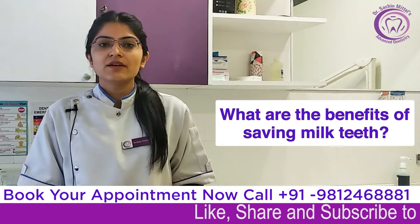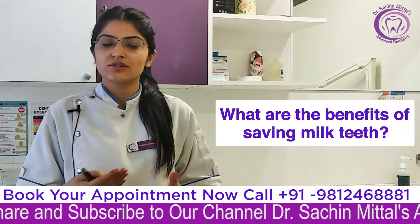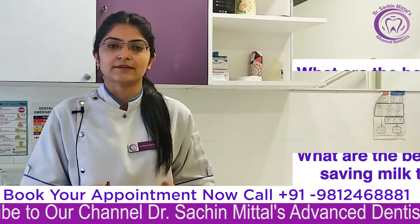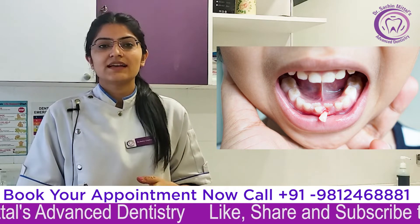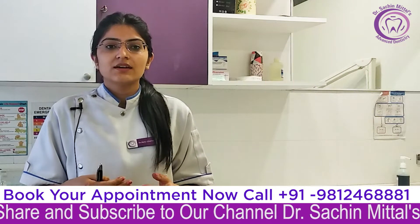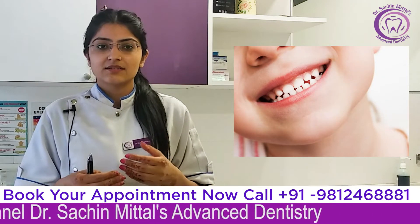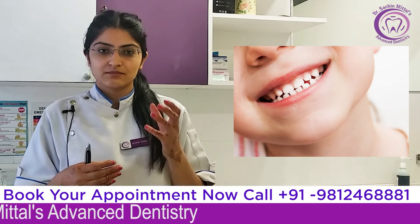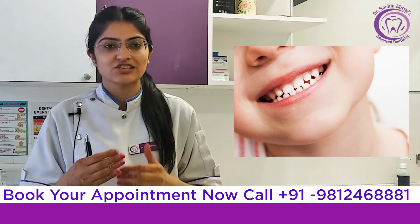A question comes to parents: if the baby teeth are damaged, why do we need to save them? We need to save the baby teeth because, just like permanent teeth, the baby teeth provide a guided mechanism that helps the permanent teeth come in at their correct position.